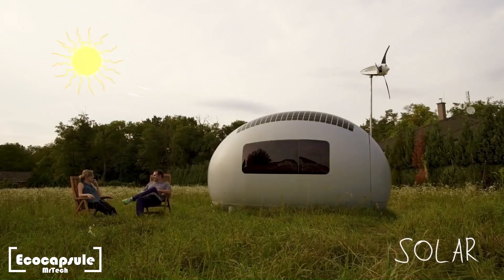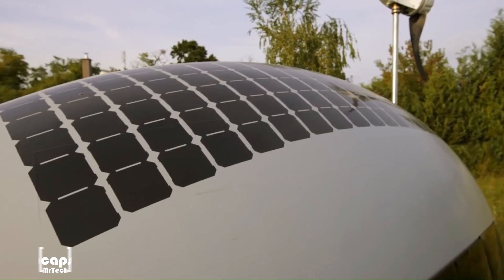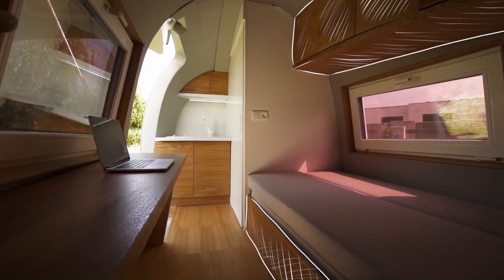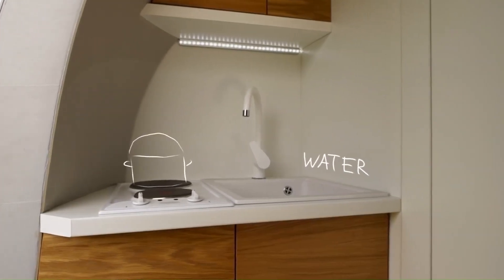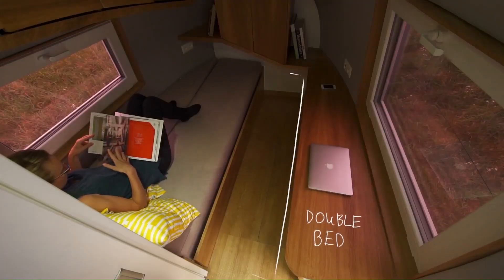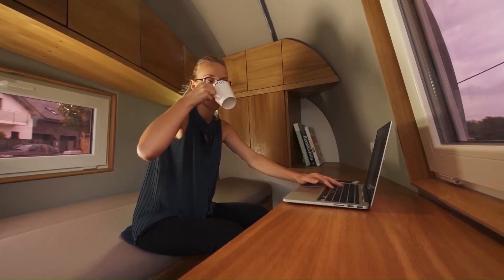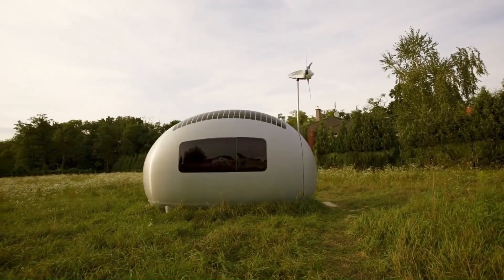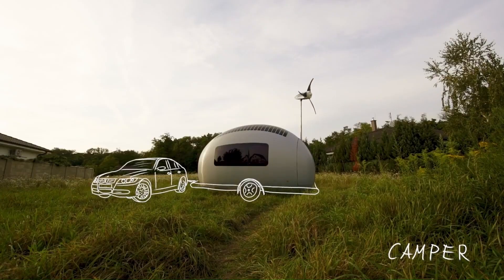The Eco-capsule is a movable, egg-shaped micro-house that can live off the grid using solar and wind power. It was created by the Slovakian company Nice Architects, based in Bratislava. The Eco-capsule has a floor area of about 68 square feet, making it relatively compact, but it can function even as a pop-up hotel. It is ideal for off-grid living, though as of right now the Eco-capsule cannot be purchased.